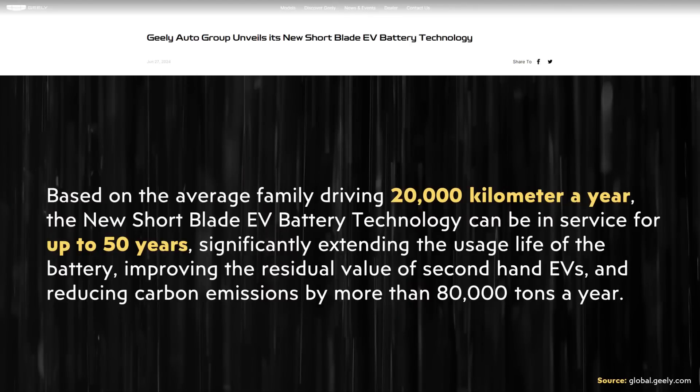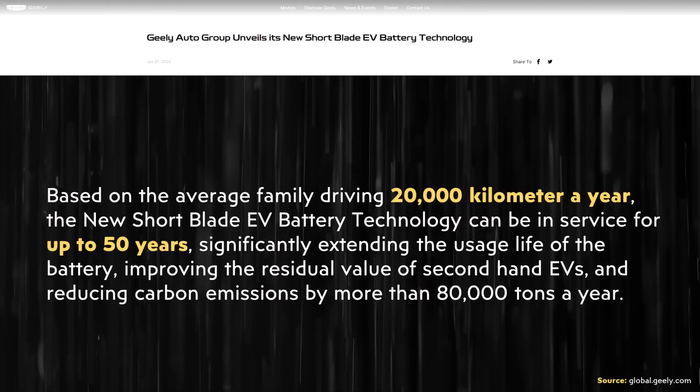For a little perspective, the press release goes on to state: "Based on the average family driving 20,000 kilometers a year, the new short blade EV battery technology can be in service for up to 50 years, significantly extending the usage life of the battery, improving the residual value of secondhand EVs, and reducing carbon emissions by more than 80,000 tons a year." It's also important to point out that beyond cycle count, the calendar life of a battery is really important as well. A battery sitting on a shelf, even if properly maintained, will age a little bit with time. So I don't know if the doping and other improvements would actually keep this battery viable for 50 years under light use, but nonetheless it is impressive.